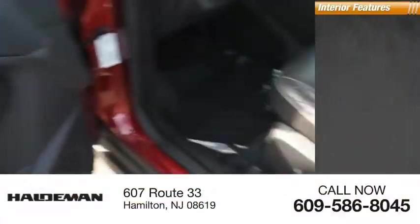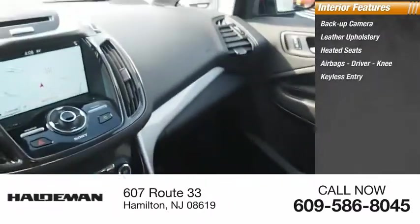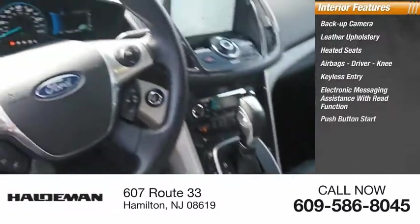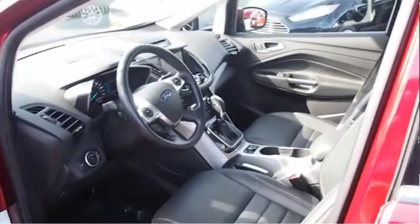Inside you'll find backup camera, leather upholstery, heated seats, airbags, driver, knee, keyless entry, electronic messaging assistance with read function, push button start, capless fuel filler system, automatic climate control, cruise control. Come see the car for yourself.